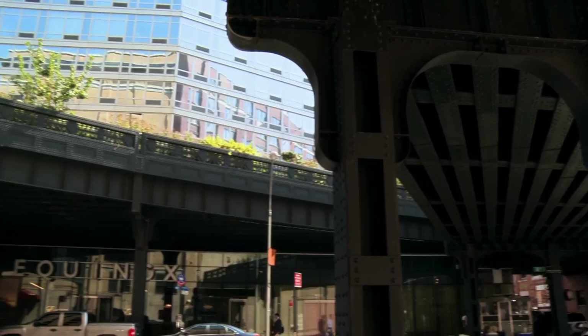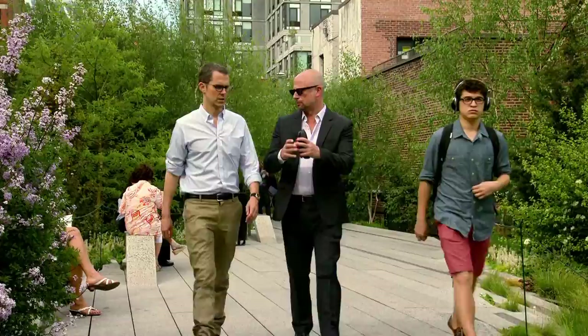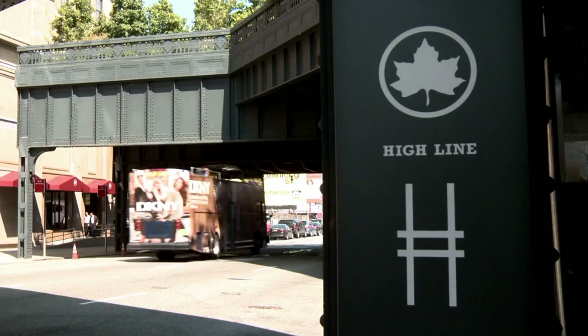After the last train ran in 1980, the High Line sat neglected for nearly two decades. Finally, it was slated for demolition. But locals Robert Hammond and Joshua David didn't want to see it go. To save it from the wrecking ball, they formed Friends of the High Line in 1999.